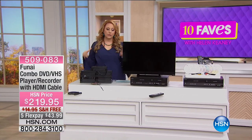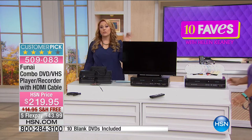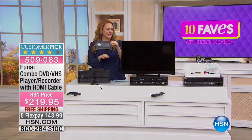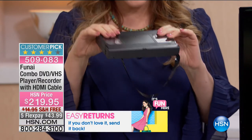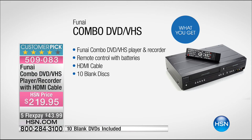Our next item is from Funai - the first time they've ever made a combo DVD/VHS player recorder, which comes with an HDMI cable. You remember VHS tapes - VHS does not last forever. Maybe you've got your wedding video, grandchildren's recordings, or favorite movies on VHS. This is a way to preserve those memories. You're getting the combo DVD/VHS player and recorder, remote control with batteries, an HDMI cable, and 10 blank discs. Important news: they are not making VCR parts anymore - you will not see a product like this ever again after this year.